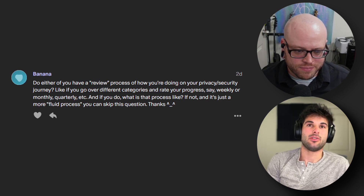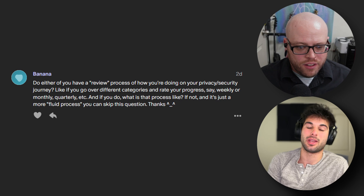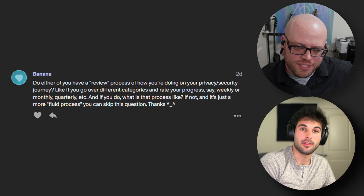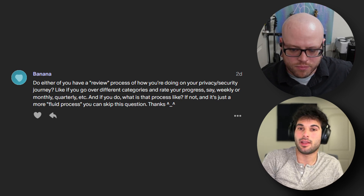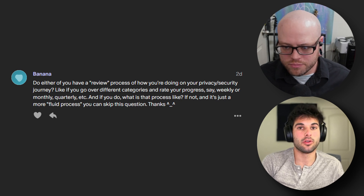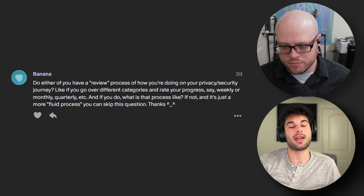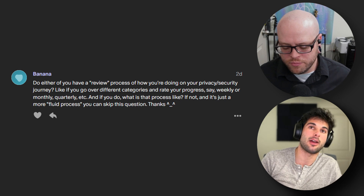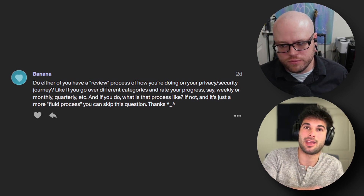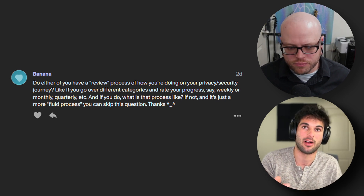The last question is from Banana: do either of you have a review process for how you're doing on your privacy and security journey? Like if you go over different categories and rate your progress, say weekly, monthly, or quarterly? I think this is very personalized. For my end, I really like the auditing approach — typically monthly, sometimes every two months if I have a busy month. I'll go through all of my accounts in my password manager, make sure there's nothing I can delete, and I have a delete folder in my password manager. If it's a long, obnoxious process to delete accounts, I'll start the process — email them and start my GDPR request, or California privacy laws if applicable.